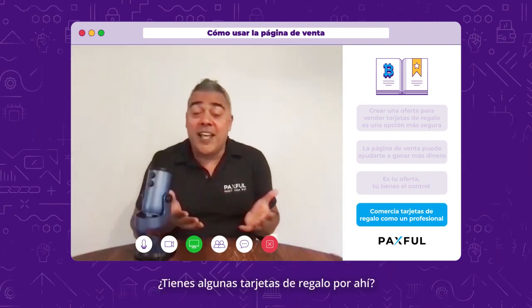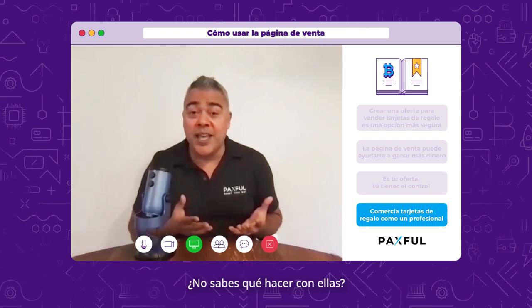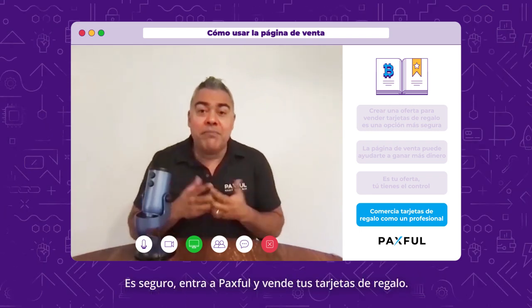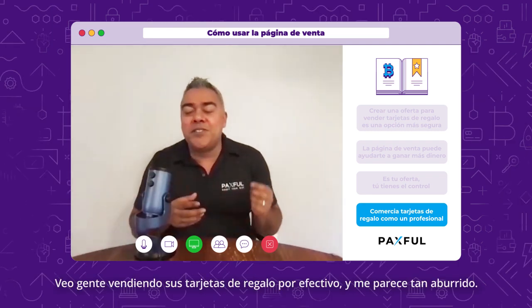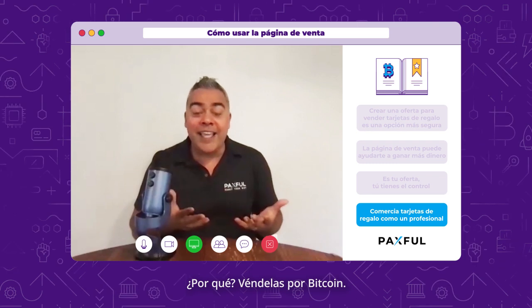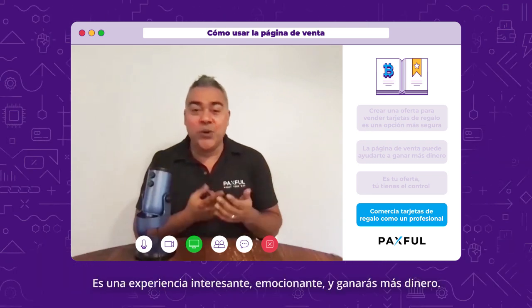You got any gift cards lying around and you don't know what to do with them? Sell them for Bitcoin. It is safe. Come to Paxful. Bring your gift cards. I see people sell gift cards for cash, and it's so boring. Sell them for Bitcoin — it's cool, it's exciting, and you'll make more money.